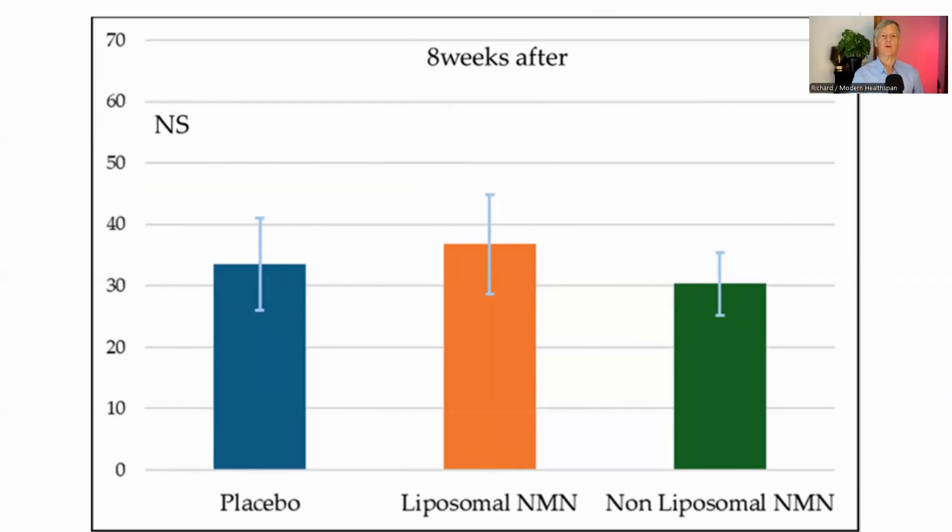Looking at the results after eight weeks — four weeks after supplementation ended — this graph shows that there was no statistically significant difference in NAD+ levels between the liposomal and non-liposomal NMN groups.